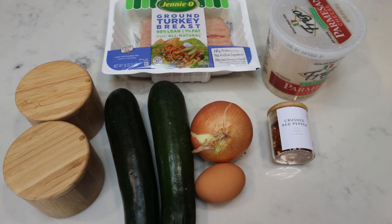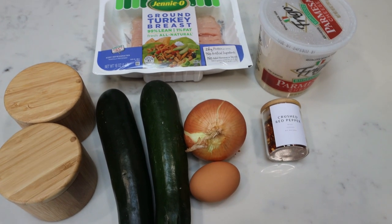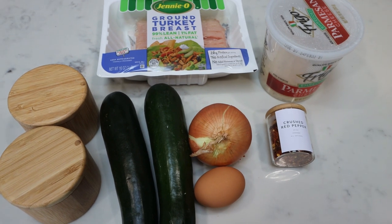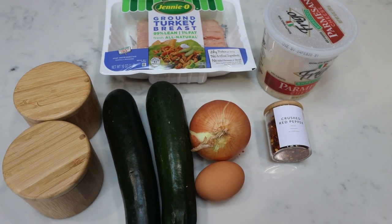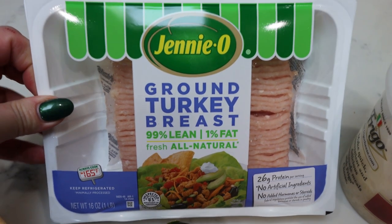For my lunches this week, I'm making turkey zucchini meatballs. I love meatballs. I have some no-sugar-added Sweet Baby Ray's barbecue sauce to pair with these, and I'll most likely add a side of vegetables and some fruit. This is a pretty simple recipe to make.